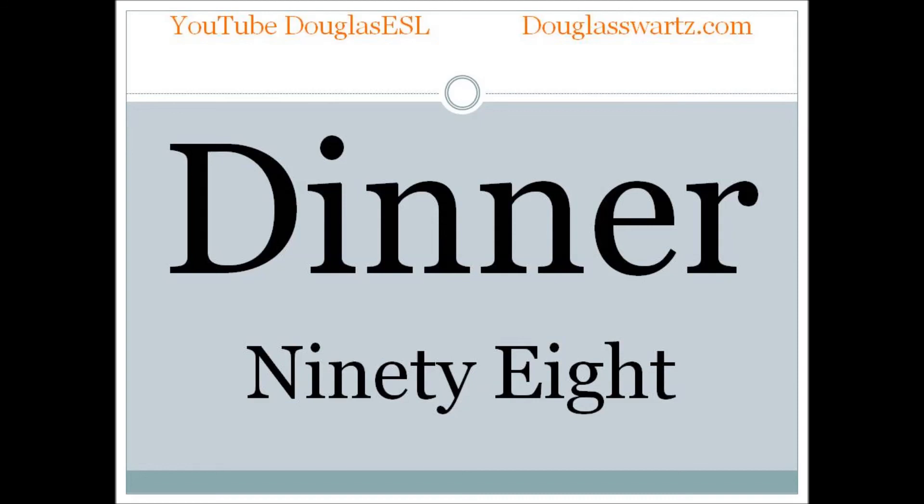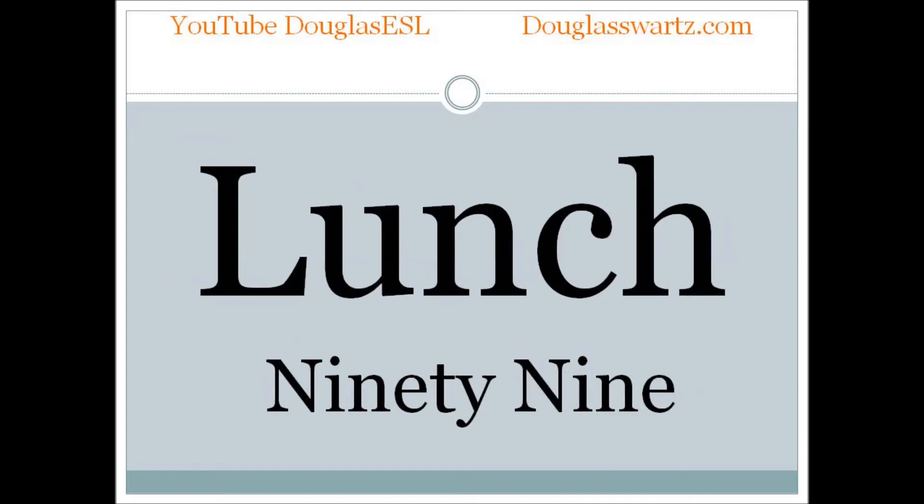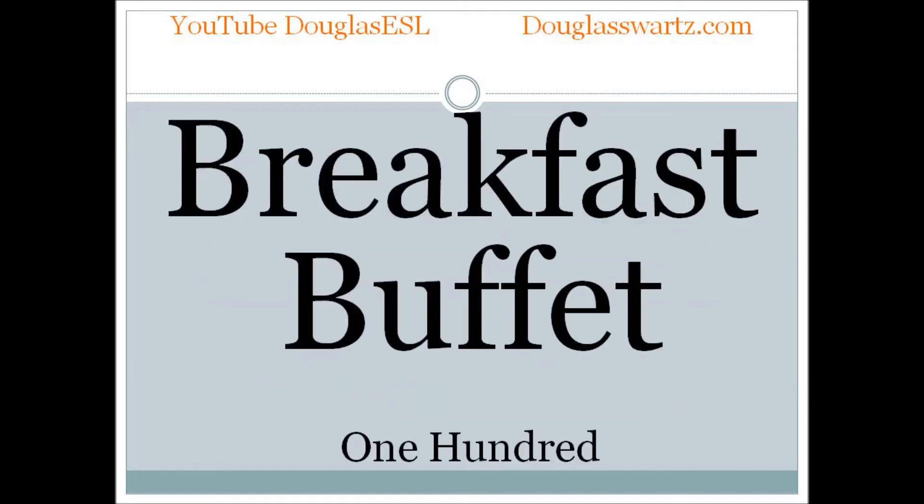Dinner. Dinner. Lunch. Lunch. Breakfast buffet. Breakfast buffet.